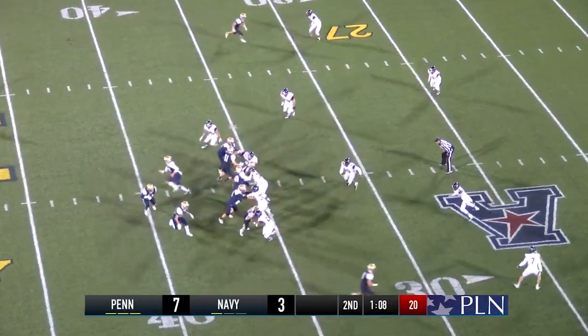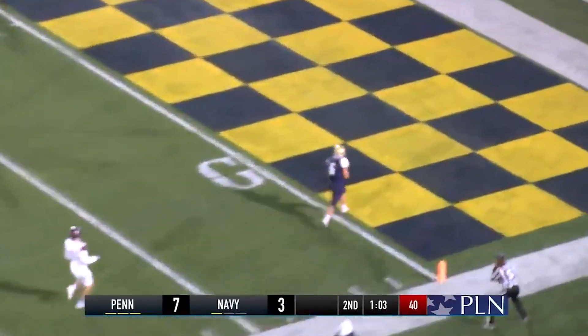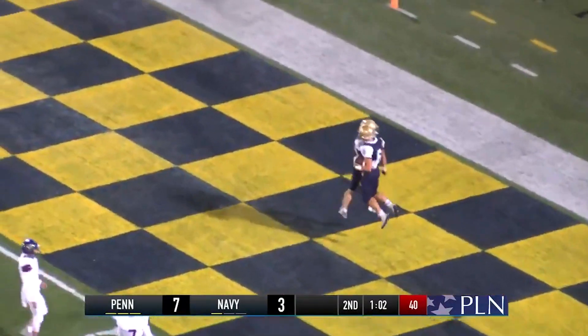Tight end right, pitch going right — Champion's going to throw it. Lobbing it in, he's got Thompson wide open at the five. Touchdown, Navy Midshipmen.